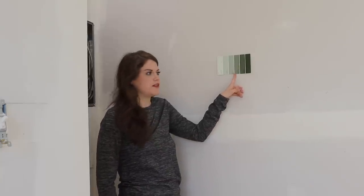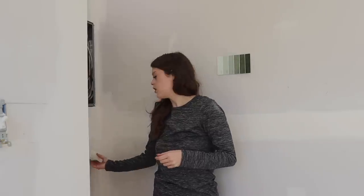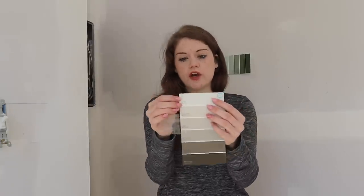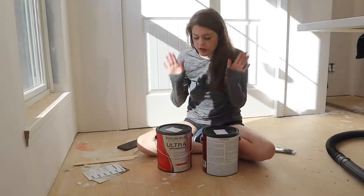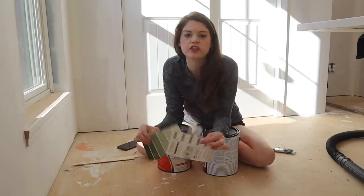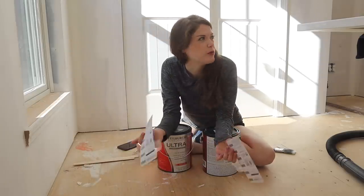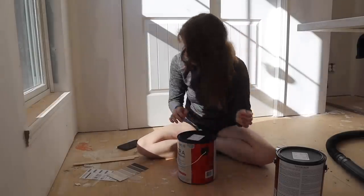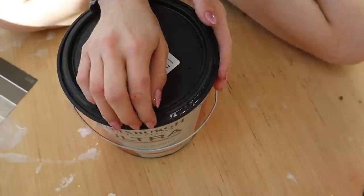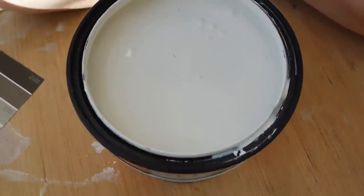We ended up going with a super pretty sage green that's going to be the back wall where our headrest goes. For our main walls throughout the home, we ended up going with an oatmeal. In our previous home we did more of a gray tone and our house was super dark. For this home, I went more of an oatmeal cream color because I really want it to brighten up the space. We ended up going with an interior satin finish. I figure let's swatch the actual colors on a wider span, put them up on the wall, and see how they look. That looks so white.